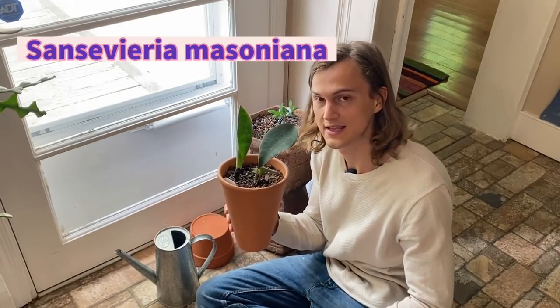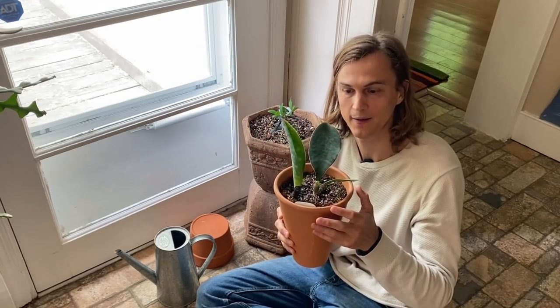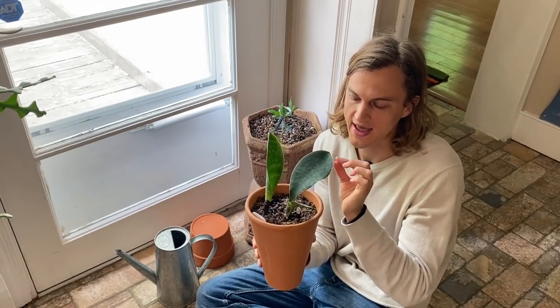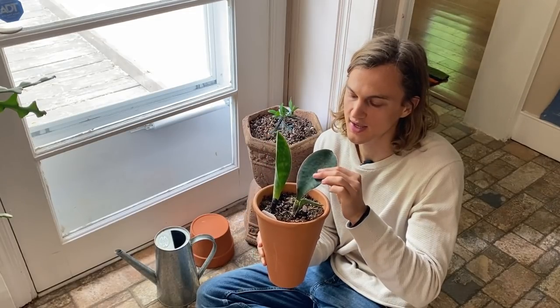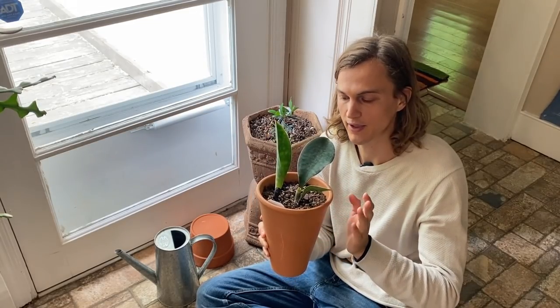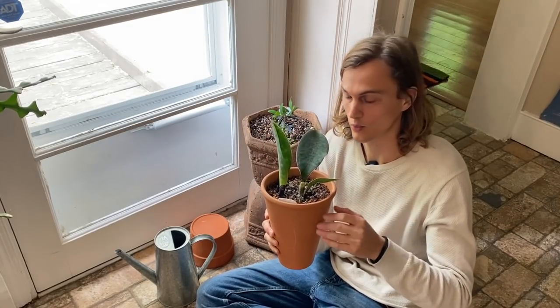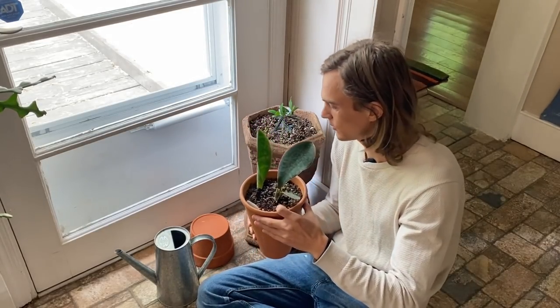Last but not least is my Whalefin Sansevieria masoniana. It's a snake plant, but it's thicker with gorgeous outlining along the edges and really thick foliage. It's a much slower grower than the other snake plants I have, but anything that's good in life is worth waiting for. I'm hoping that in a few years it'll be really nice and full.